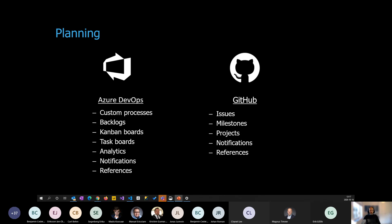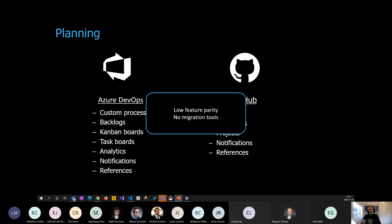The planning area is trickier. Azure DevOps has rich functionality — backlogs, boards, customizable processes, hierarchies, and rich analytics. GitHub has issues with a pretty flat structure, milestones, and projects, which can be suitable for some projects but not really large-scale development as it is right now. Feature parity is pretty low and there are no migration tools. We would suggest staying in Azure DevOps and integrating until capabilities mature in GitHub.